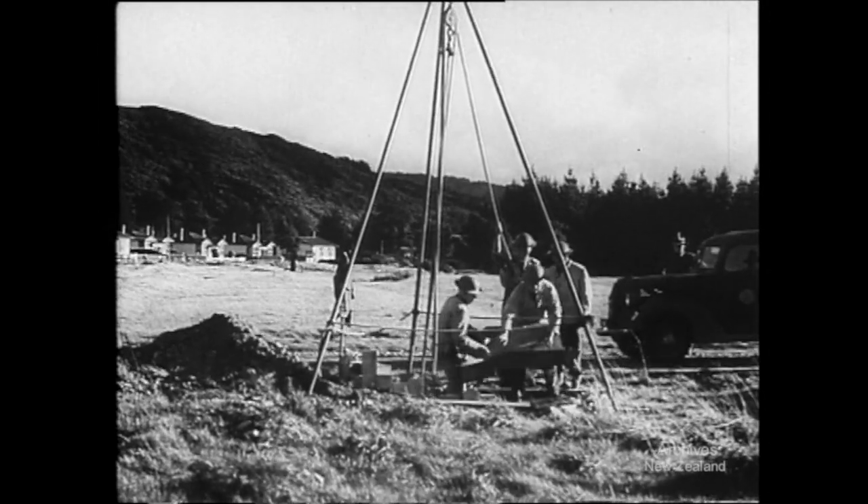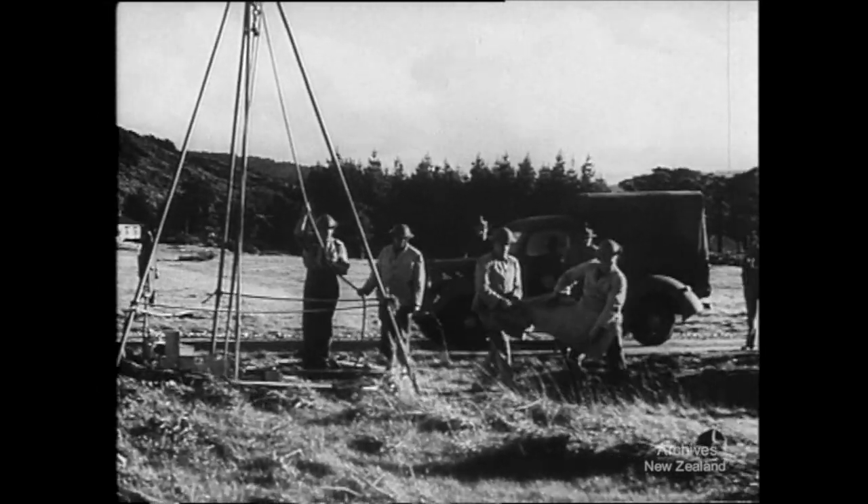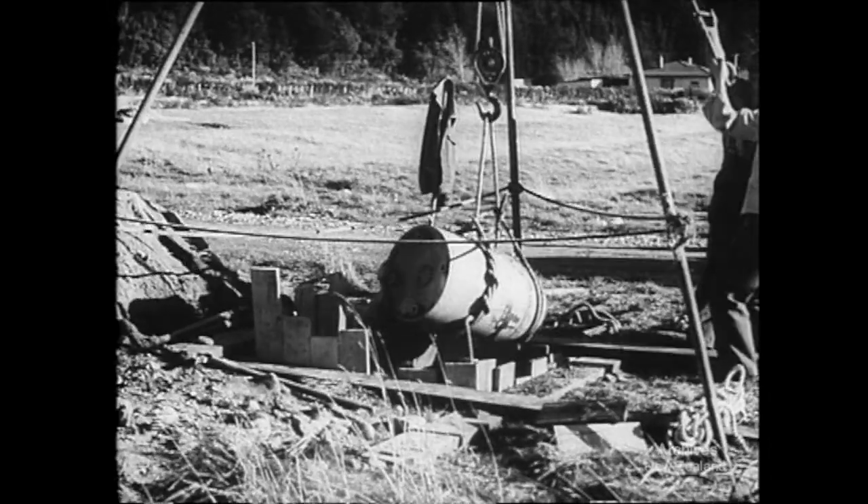Every day we're preparing for every eventuality. Bombs may fall at any time. Here's a bomb disposal squad at work, training to deal with bombs that don't explode.